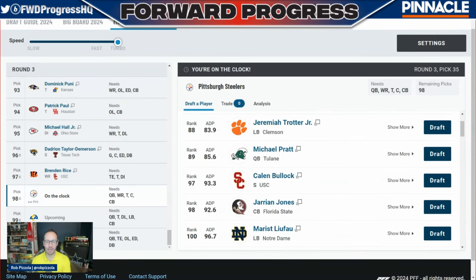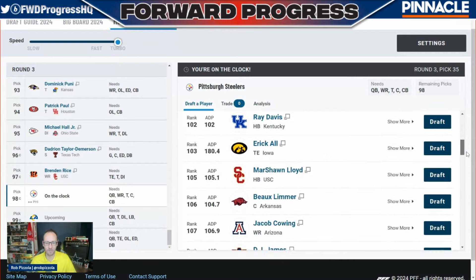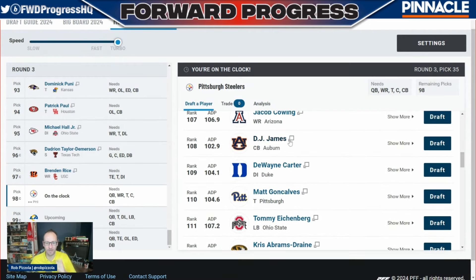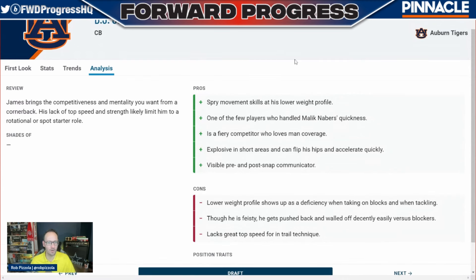Pick number 98 — Jeremiah Trotter is still on the board. I'm aware the Steelers brought in Patrick Queen and don't need a linebacker, but Trotter is a solid player at 98 and probably won't be available in real life. There are no trade offers, so we have to draft. We'll dismiss Michael Pratt since we already took a quarterback. Kalen Bullock would have been a good option had we not gone with Kinchens at safety. DJ James out of Auburn is probably going in the top 100 — his position grade has fallen free fall — he's a versatile guy but not going to be a cornerback one by any stretch of the imagination.